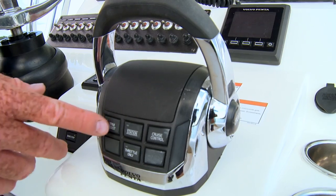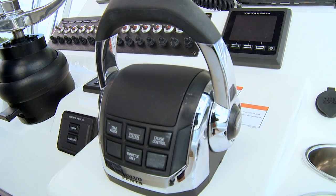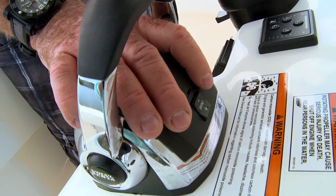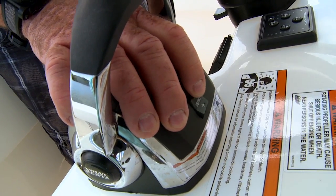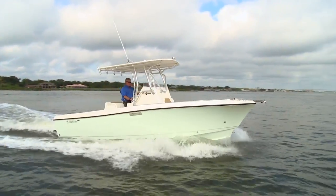Volvo Penta is all about making the ownership experience easy and fun — they take a lot of the work out of it. Take trim assist here: it automatically seeks the appropriate trim level for your throttle setting, so you just engage it and never have to worry about trim. There's cruise assist on board too. You can raise or lower your throttle settings by 50 RPM at the touch of a button, making it great for adjusting trolling speed, no wake speed, or meeting speed limits in your area.